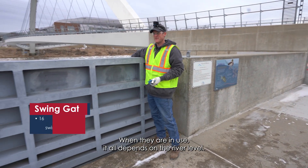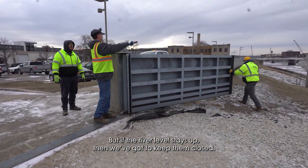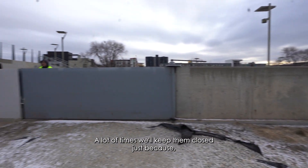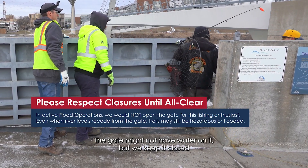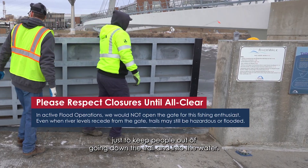When they are in use it all depends on the river level. When the river level goes down we can open it back up, but if the river level stays up then we have to keep them closed. A lot of times we'll keep them closed especially on a trail — when the trail goes to the riverside it's probably still underwater. The gate might not have water on it but we keep it closed just to keep people from going down the trail and into the water.